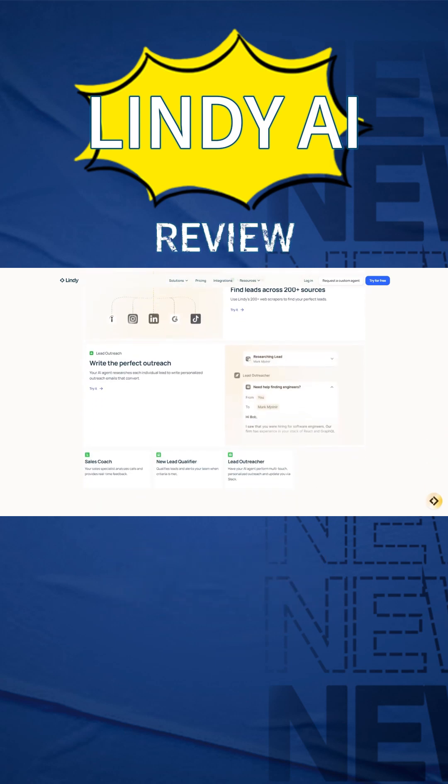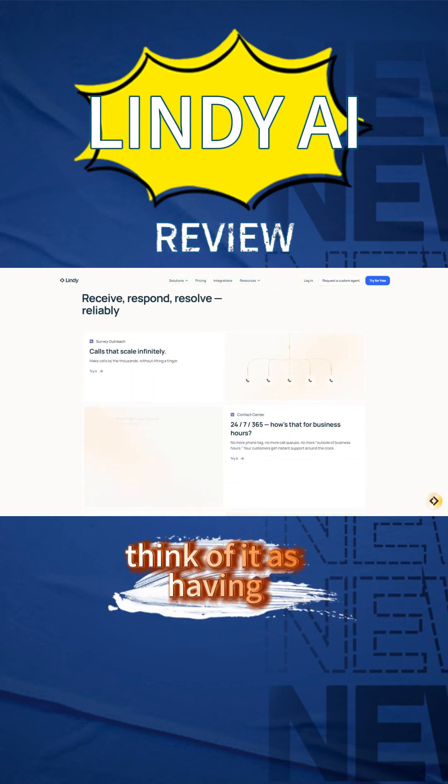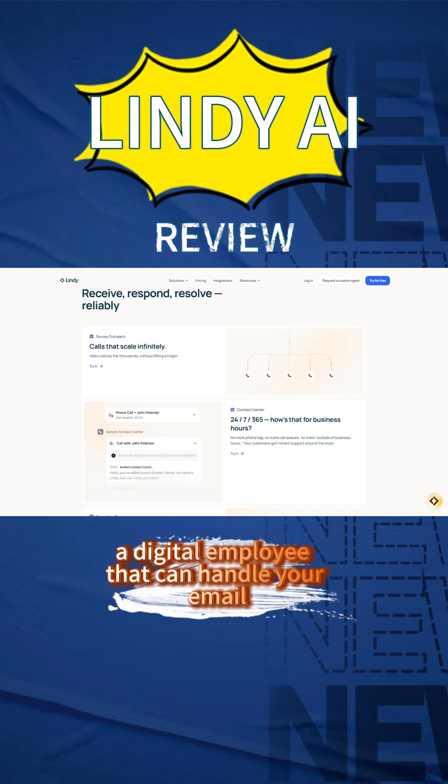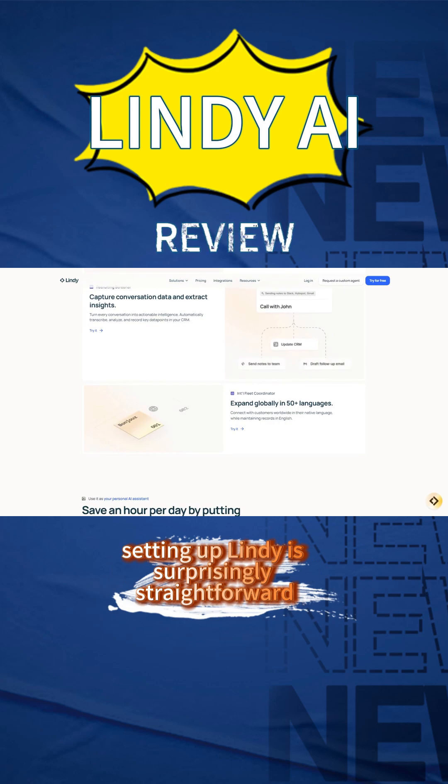This is basically an AI automation platform that lets you build custom assistants without writing code. Think of it as having a digital employee that can handle your email, customer support, data entry, and a bunch of other mind-numbing tasks. Setting up Lindy is surprisingly straightforward.